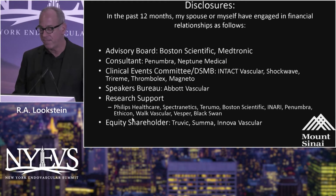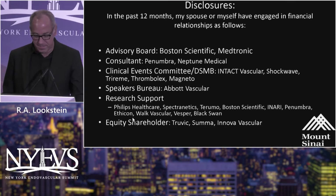So, dialysis maintenance. Of note, I do consult for companies that manufacture dialysis maintenance technologies.